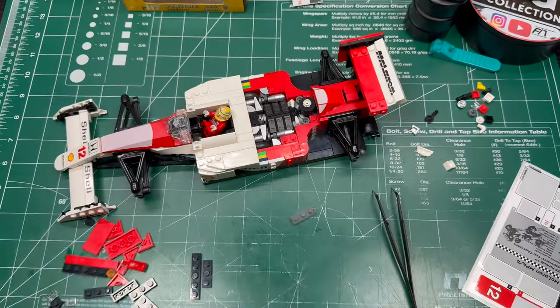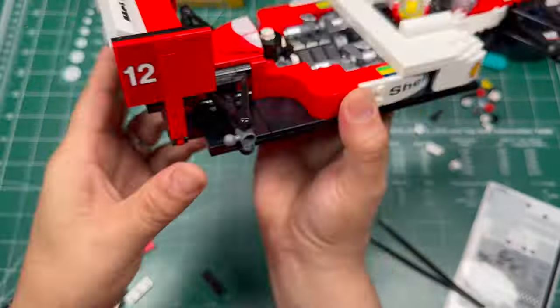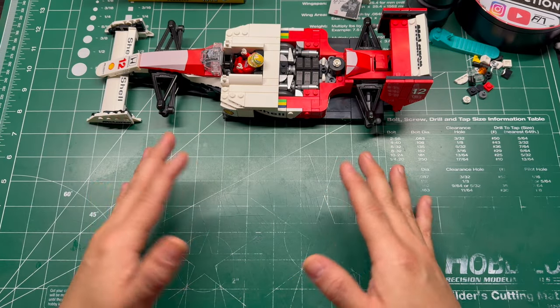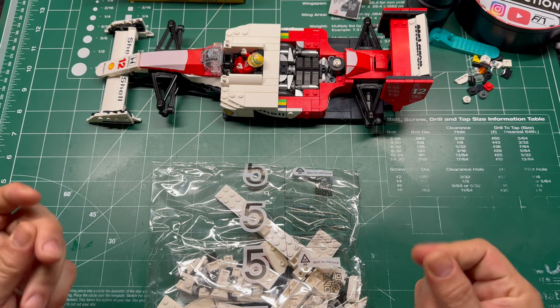As we continue to work on the rear wing, I want to tip my hat to LEGO here for depicting the gurney flap accurately on the back of the spoiler. That little raised lip is what you call the gurney flap or wicker bill, and its sole purpose was to increase the efficiency of the airfoil.